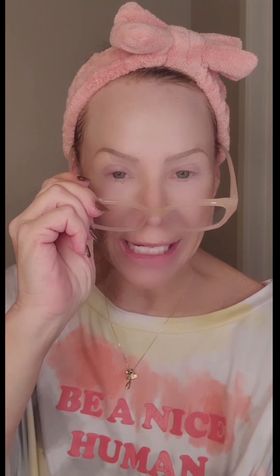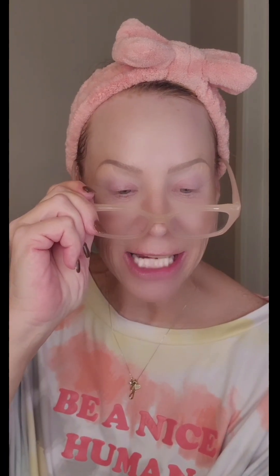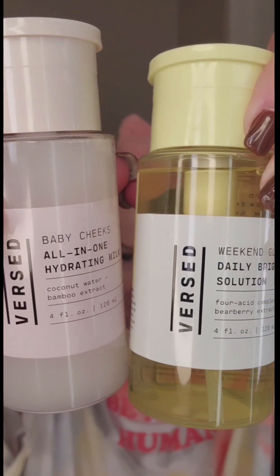I do so many videos. Some days my skin is like, stop, Deb, stop. Today is one of those days. The Daily Solution Brightener — 4-Acid Complex Bare Berry Extract Brightening Toner. This is an AHA. It evens my skin tone. The Bare Berry refines the look of my pores, shrinks them down. Love to get the liquids on my face. The smell is fantastic.